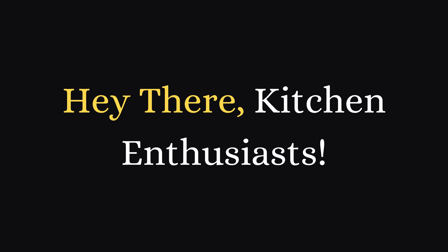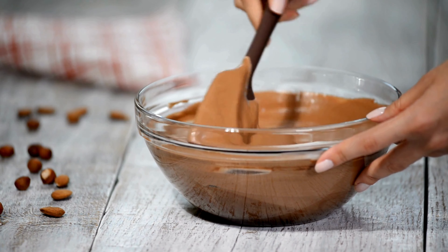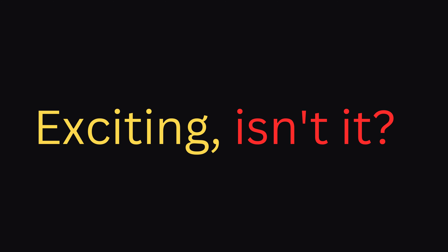Hey there kitchen enthusiasts! Get ready for a dessert adventure on Blogging Good Food. I've got a surprise for your sweet tooth — the best sweet delights, whipped up in just 10 minutes. Exciting, isn't it?